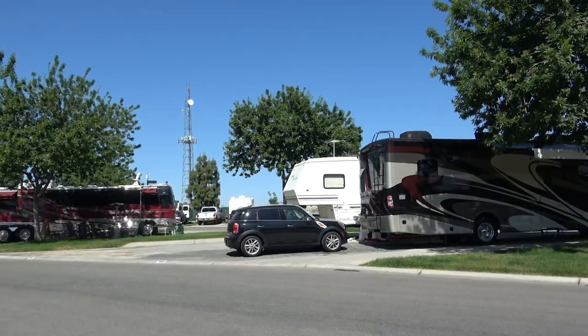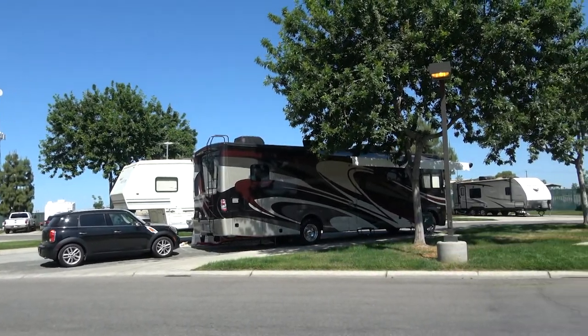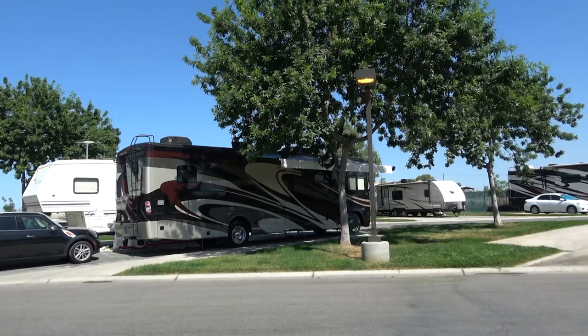Tell us a little bit about the park, because you built this place along with your family. The park's been open for 11 years now, and a couple years before that, this was just a bare piece of property. We developed it into an RV park and have slowly been growing it since then.